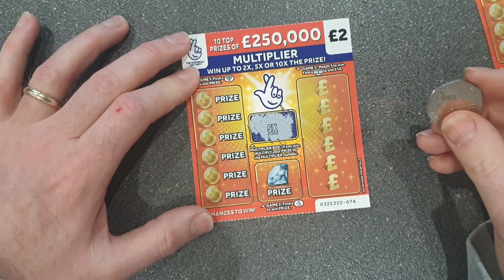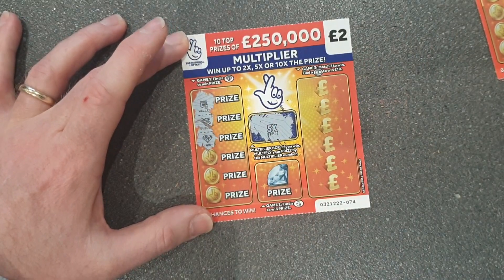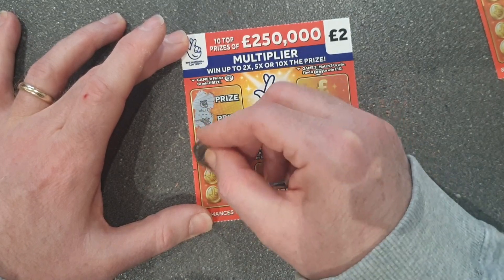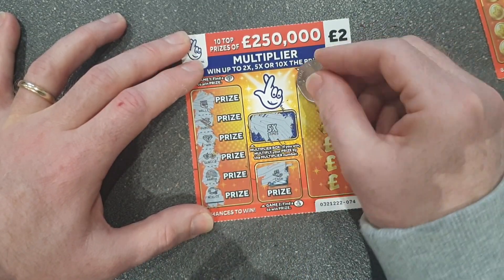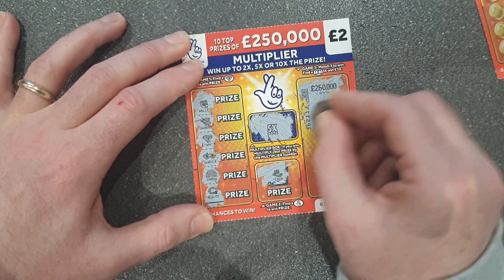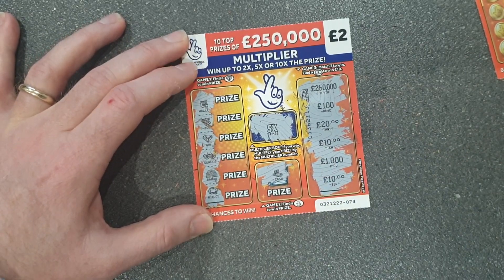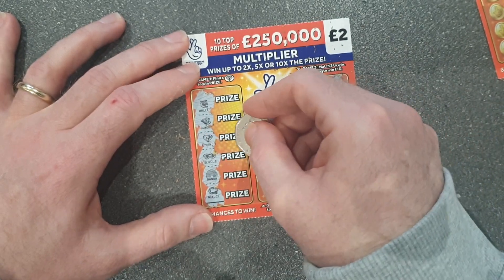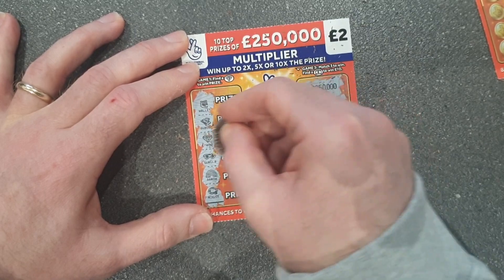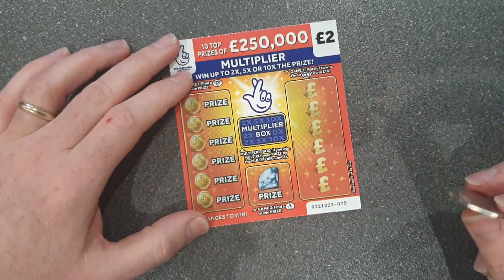Five times multiplier — nice one, this could be a good one! And we've got a diamond, we've got a win! Happy days! No fingers. Numbers: 250, 100, 120, 100, 10,000, and 10. Let's see what the prize is — whatever it's going to be, it's going to be five times. This could be our biggest win yet because our biggest win is only a fiver. 20 quid! Happy days! Biggest win yet! We've done the biggest win yet — we're already in profit.